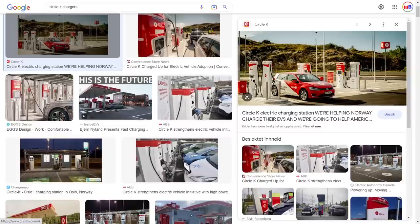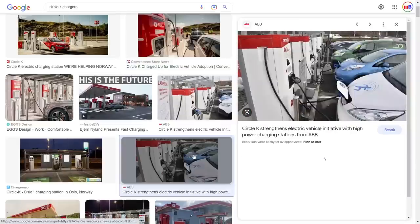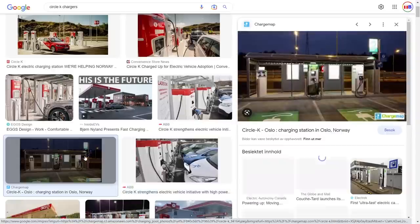These kind of layouts — this is Bamle, by the way — this is good. It takes up more space, of course, but it's better for many different EVs, because some cars have the charge port on the right side when it should have been on the left side. And then when many cars charge like here, I wonder if this is Ökern in Oslo, it could be troublesome when we have cars with different charge port locations parking side by side.